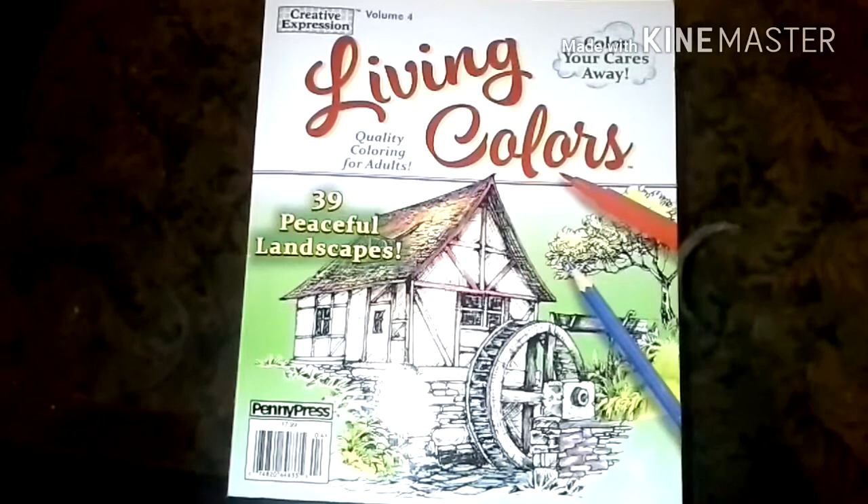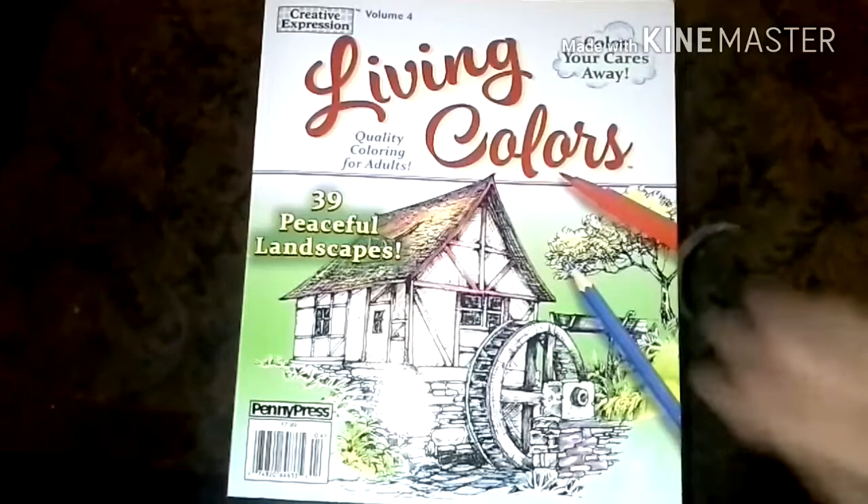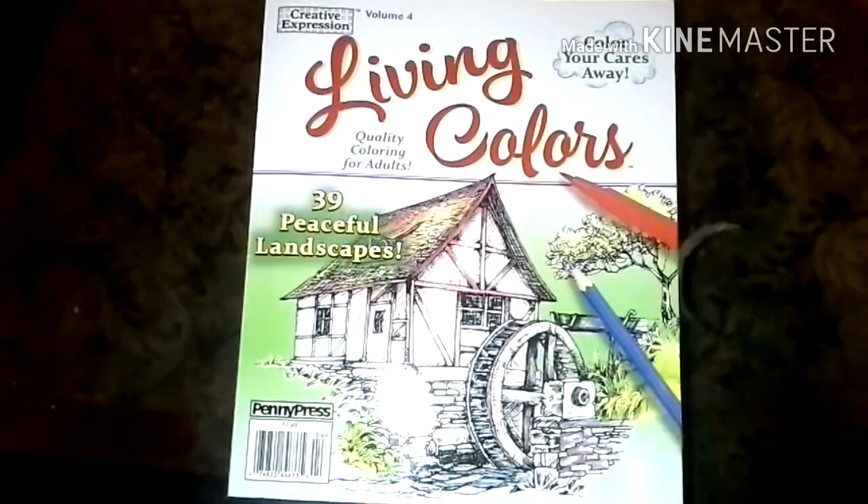Hey guys, so this video is going to be about some of my completed colored-in pictures that I have in my adult coloring books — a collection of that. I'll be talking about coloring books a little bit. I know you've seen some pages out of this book already, but I'll try to quickly move through it so this video isn't too long.